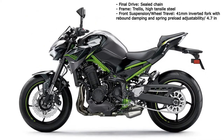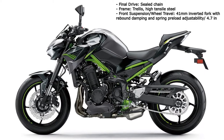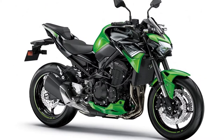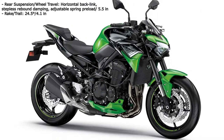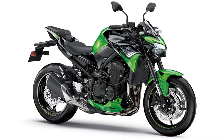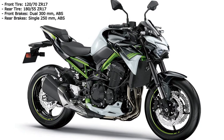The Z900 might weigh a relatively bulky 210kg, but it's nicely planted, balanced and lithe on the move. Steering has easy poise and there's lots of meaty, tactile stopping power at both ends. But the front brake lever is too far away, even on its minimum span adjustment.